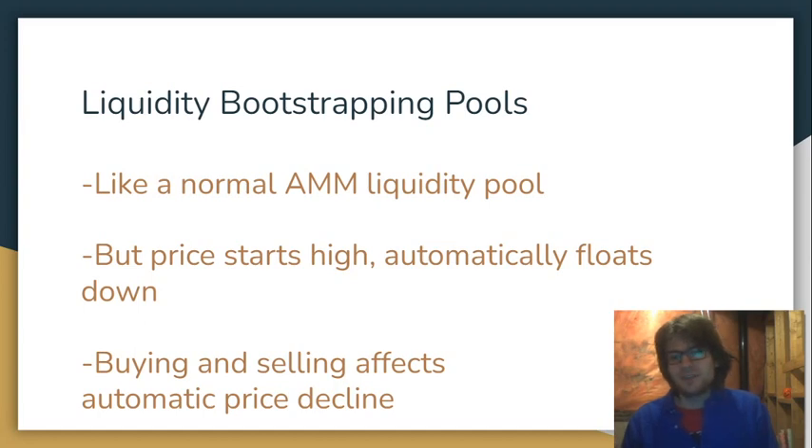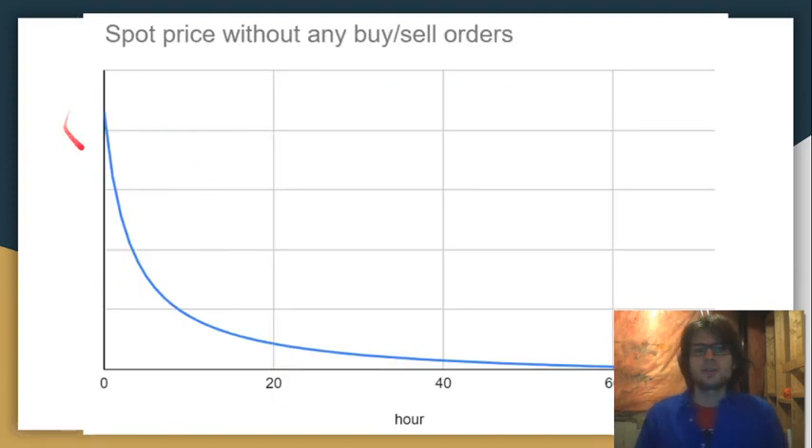If you don't have any experience with them, basically a liquidity bootstrapping pool is a lot like an AMM liquidity pool — you can buy from it or sell into it. The only difference is the two assets in the pool are not weighted 50-50. The weight is going to start very low for NEB and very high for UST, and then the NEB weight is going to be increased and the UST weight decreased, and that's going to make the price of NEB automatically float down. There will be buying and selling going on in this liquidity pool, and that is going to affect the price.